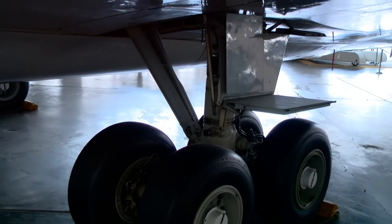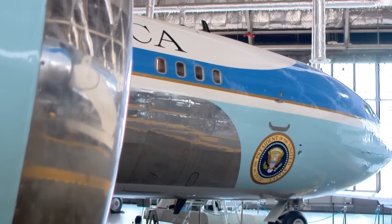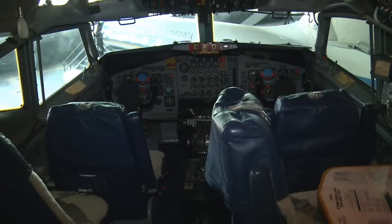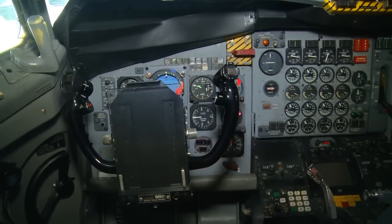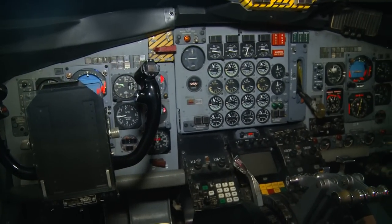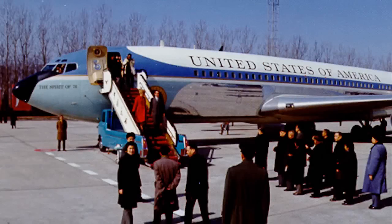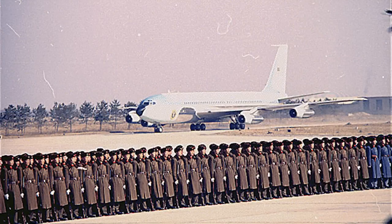Some people might say SAM 26000 is just another airplane — and that may be true — however, I must disagree. I think this is one of the most important aircraft in the history of aviation. It was a symbol of the Cold War for the United States. Major decisions about U.S. foreign and domestic policy were made on this aircraft. SAM 26000 carried the President to Southeast Asia, and to break down the decades-long threat of war with the Soviet Union and the People's Republic of China by visiting both of those countries — breaking all tradition in doing so.